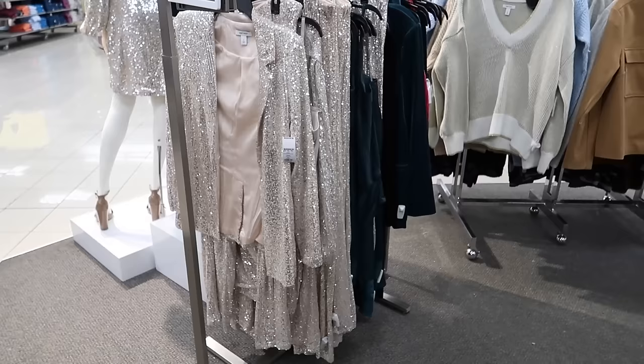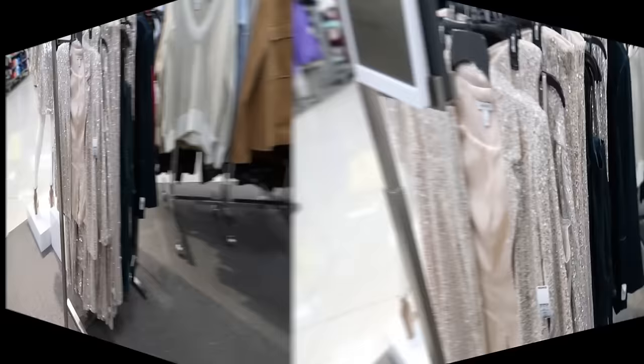If you like these videos, make sure you give it a thumbs up. Subscribe if you're new and let's go. The first thing I'm seeing are these new sequin pieces from Nine West.